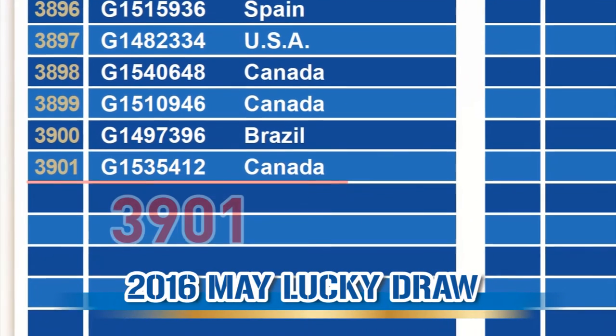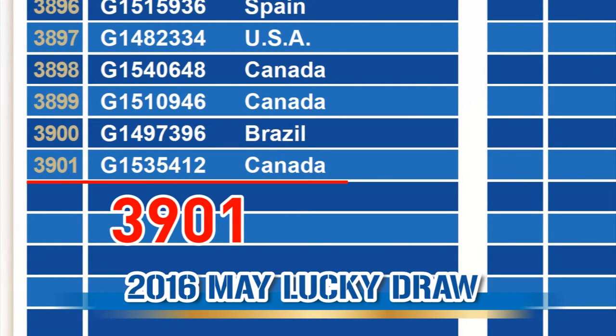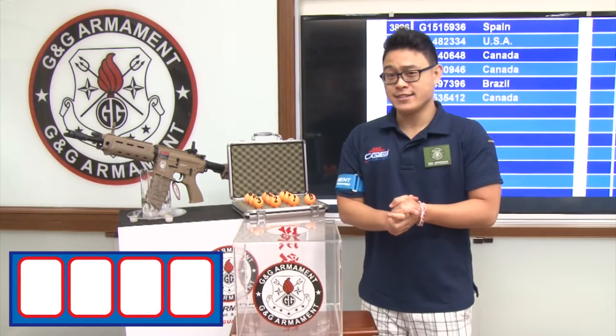This month, we have 3,901 contestants. Let's get on to it.